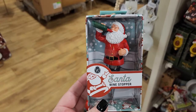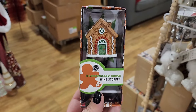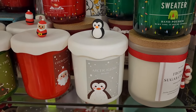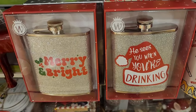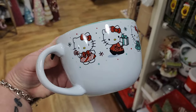$7 Wino Santa bottle stopper. $7. $8. $8. And we also have this one for $8. $10 — when you can't stand the family but you still have to go to Christmas. And more. $6.